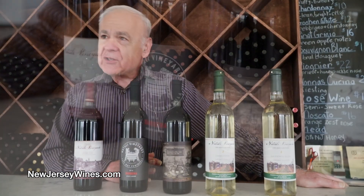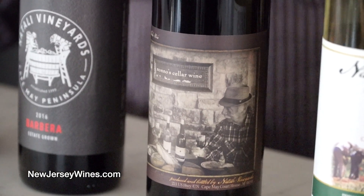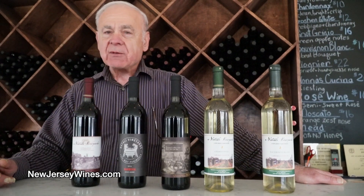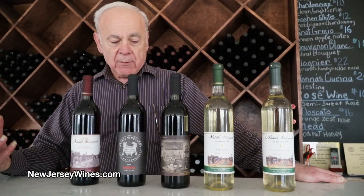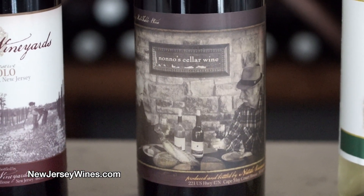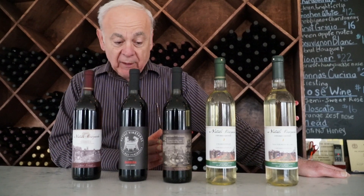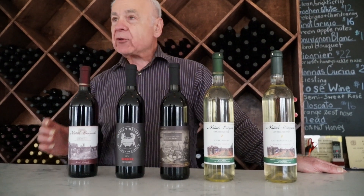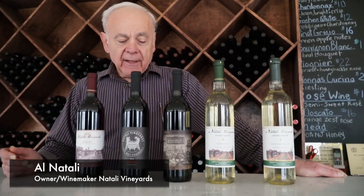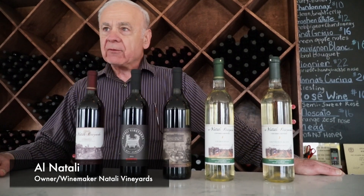This one is a blend — it's kind of in the middle of the road for tannins. It has some Syrah, some Merlot, and some Zinfandel in it, so it's a big, full-bodied wine. It would take care of pork — the fattiness is handled by the tannins, which are softer than the Nebbiolo's. In addition to pork, it could be a good pizza wine or pair well with any red sauce dish.